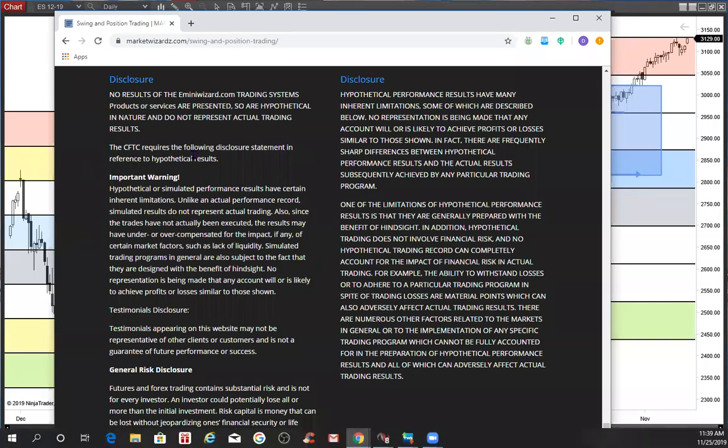This is E from MarketWizard.com and E-MiniWizard.com, about 20 minutes to 12, Monday the 25th, November 2019, reminding traders to use risk capital you can afford to lose.